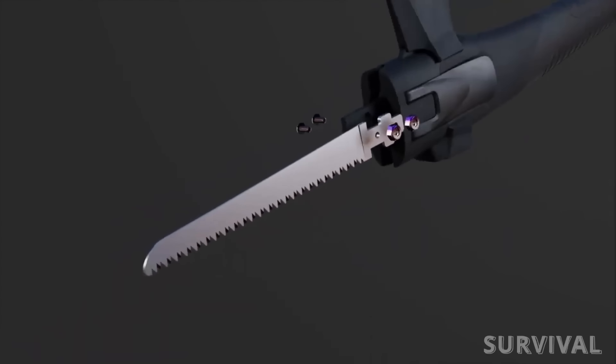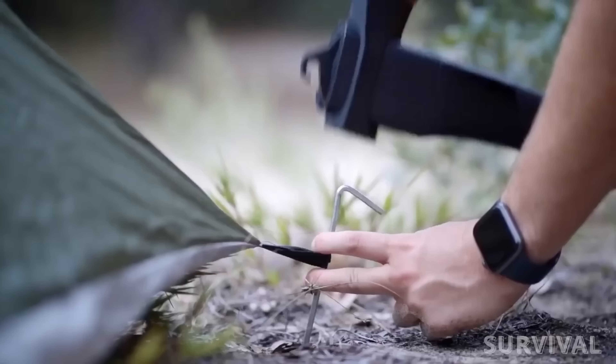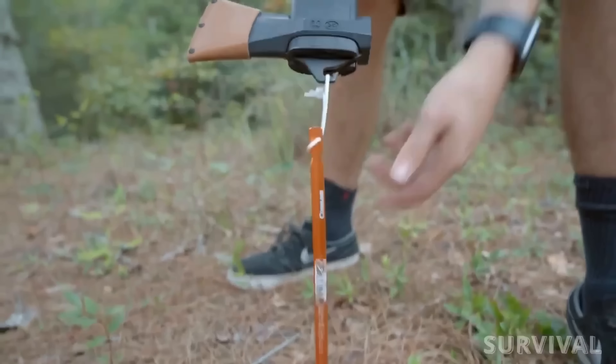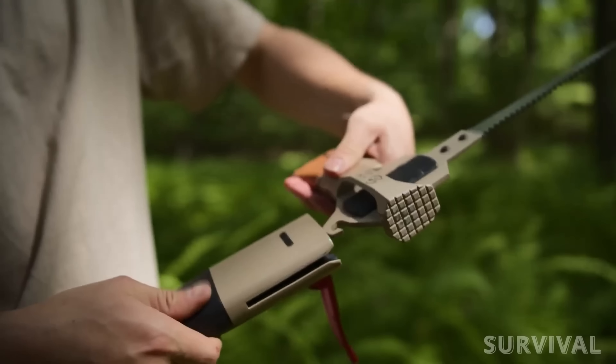In case the saw gets worn, you can find a replacement in the package. On top of that, you get a sharp and sturdy shovel as well as a heavy-duty hammer. And don't forget about the hook, which comes in really handy when you need to lift a hot pot or open a beer bottle. The Adventure Mate multi-tool won't let you down.